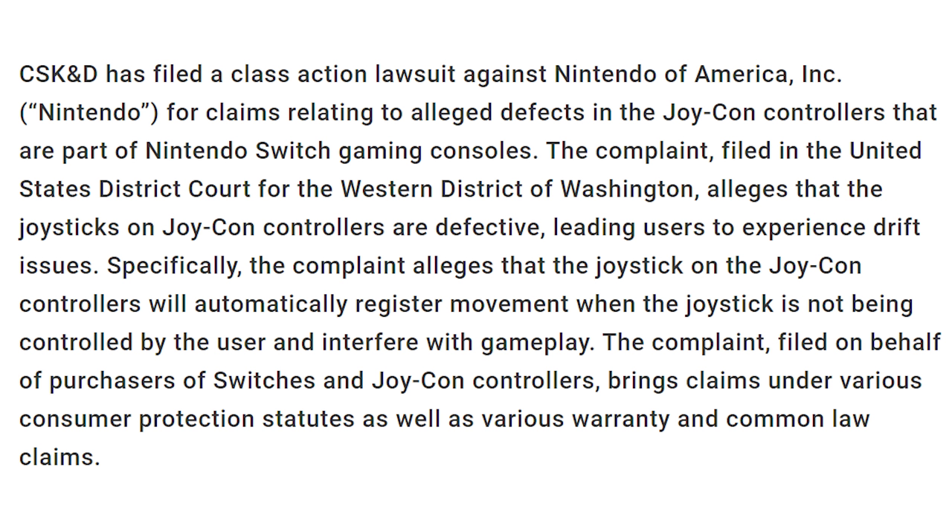The law firm Chemicals Schwartz Kreiner and Donaldson Smith have officially filed a lawsuit, back from July 19th. CSK&D has filed a class action lawsuit against Nintendo of America, Inc., for claims relating to alleged defects in the Joy-Con controllers that are part of Nintendo Switch gaming consoles. The complaint, filed in the United States District Court for the Western District of Washington, alleges that the joysticks on Joy-Con controllers are defective, leading users to experience drift issues. Specifically, the joystick will automatically register movement when the joystick is not being controlled by the user and interfere with gameplay. The complaint brings claims under various consumer protection statutes as well as various warranty and common law claims.